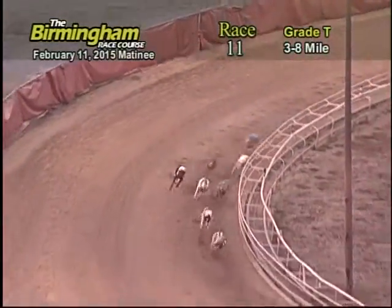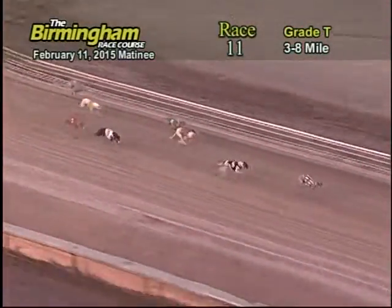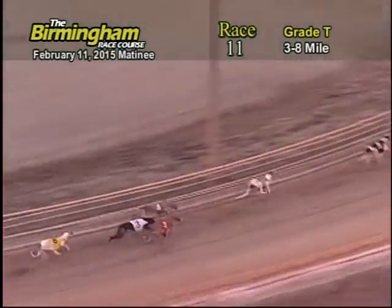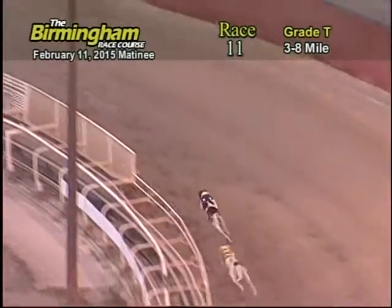As they make their way around the first turn into the stretch, the seven Greyhound maintains the lead over the five, eight, and four. As they make their way around the second turn, the seven Greyhound still maintains a slight lead over the five, followed by the eight.